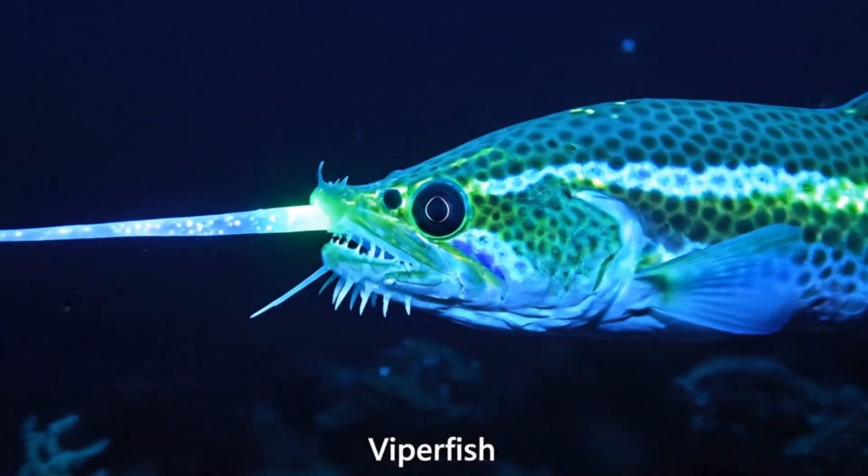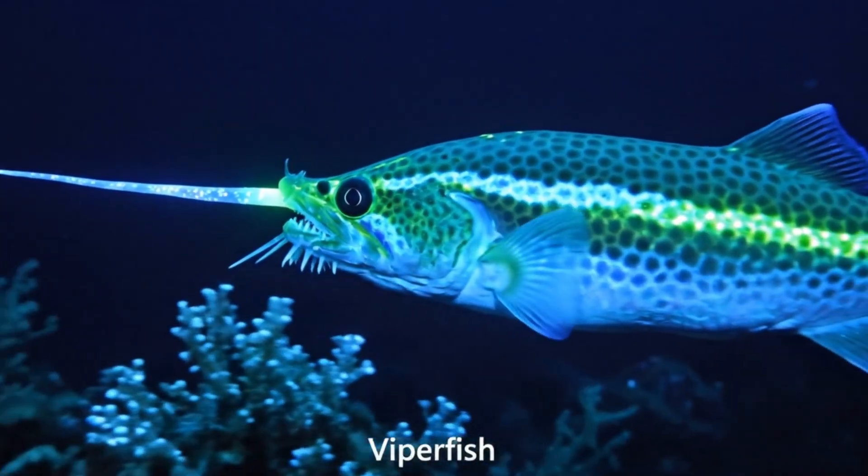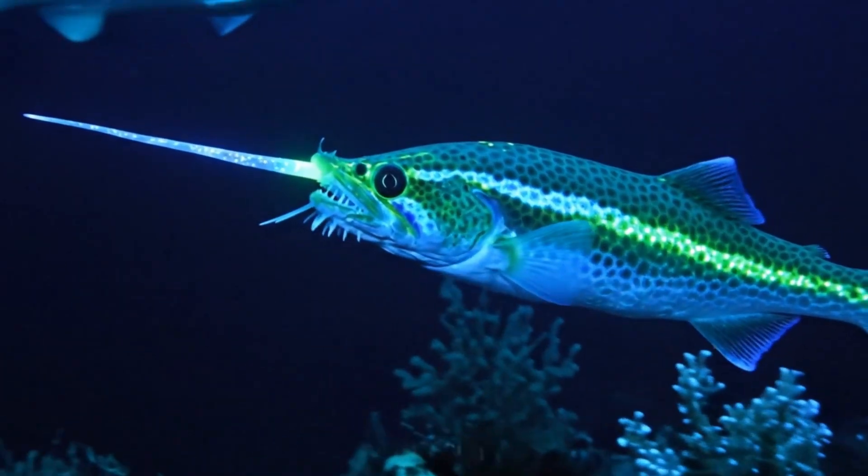Here's a viperfish. It has long, sharp teeth and lives in the deep ocean waters near the Caribbean.